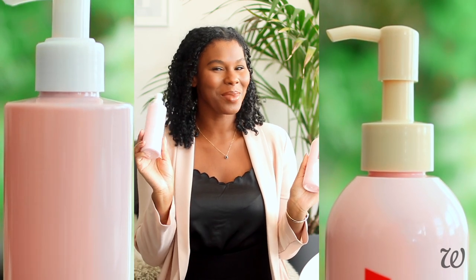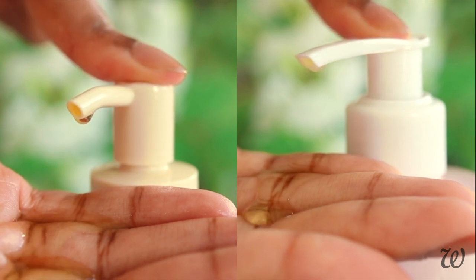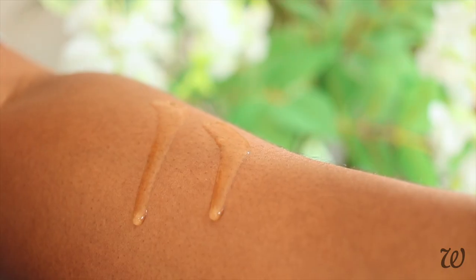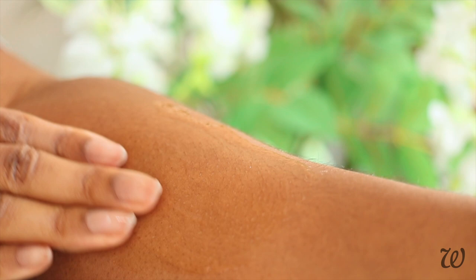This is the Glossier Body Hero Oil Wash and this is my recreation. Hi everyone, welcome to Whole Lilies. I'm Lilies and today I'm going to try making Glossier Daily Oil Wash. This is a rich and moisturizing oil that actually cleanses your skin. That sounds like a bit of a challenge but let's see if we can make it.